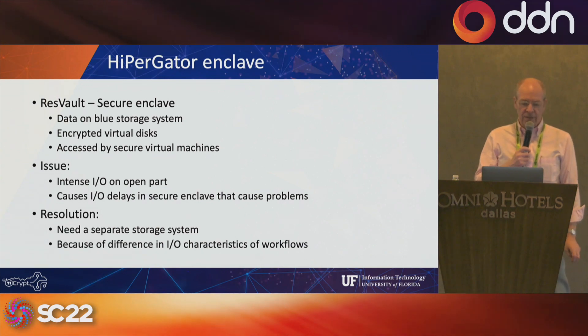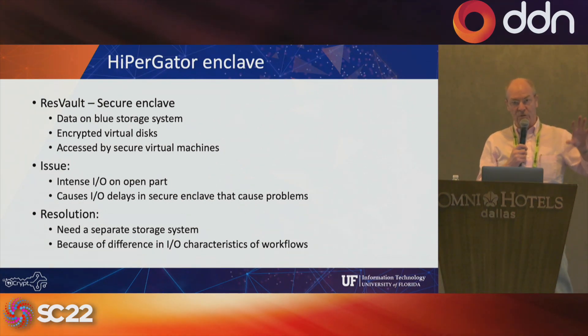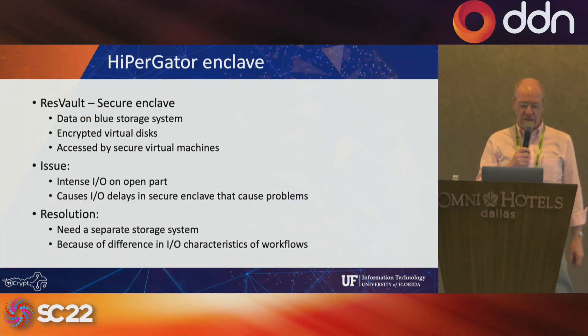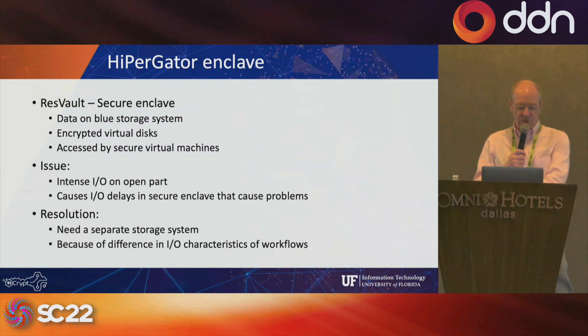One challenge we're trying to address is that the intense IO happening on the high performance computing part of HyperGator sometimes causes delays on the blue file system that are not acceptable for those virtual machines. So now we're developing a separate file system to meet this challenge. We know we have to separate it out because the two user communities and their different IO patterns don't mesh well.